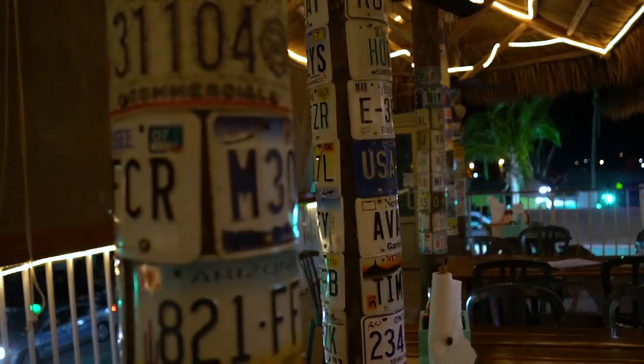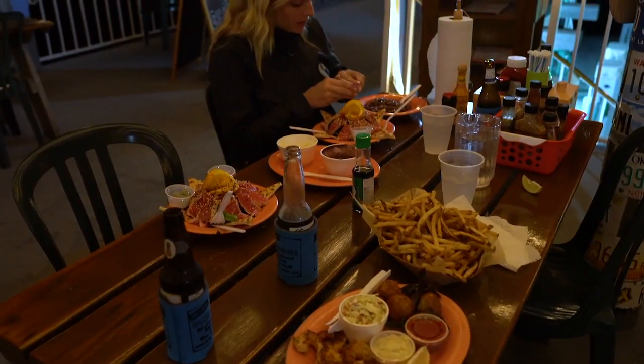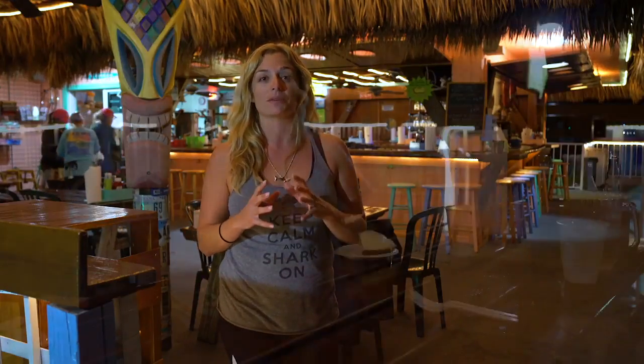The way this whole restaurant started — it was a marina down below where you could fuel up your boats, and the owner, Mr. Burdine, decided to build a restaurant up top so you could pull your boat up, have a cold beer, get bait, fuel up your boat, and go back out fishing or diving. This is an absolute great place to come, and they're also known for their key lime pie.